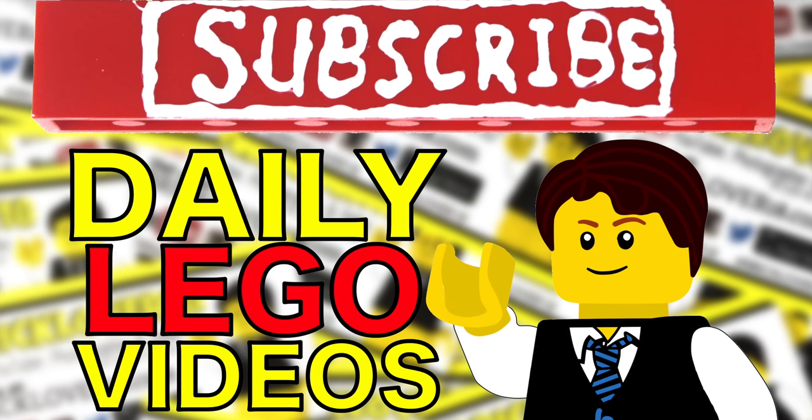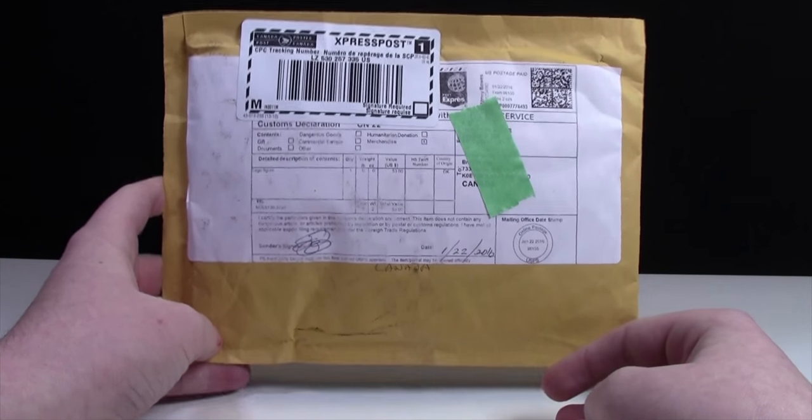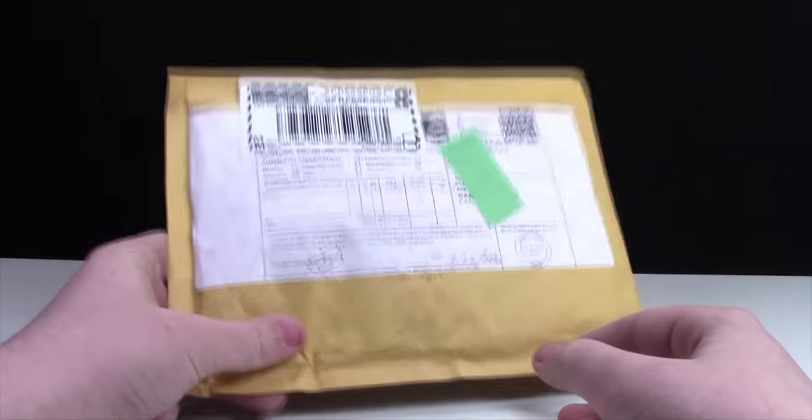Subscribe to BrickLiver18 for more daily LEGO videos. When I say this is a surprise LEGO haul, I literally mean it's a surprise LEGO haul because I don't really have any idea what's inside.